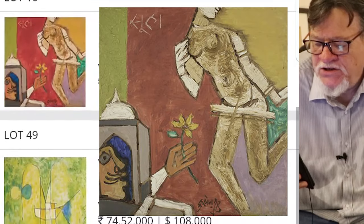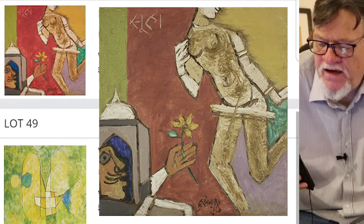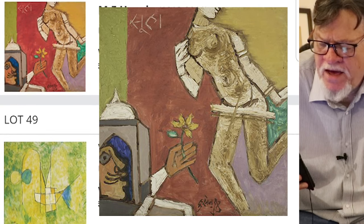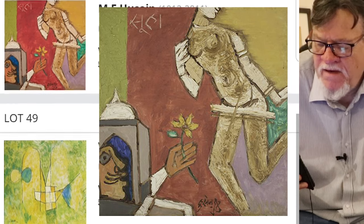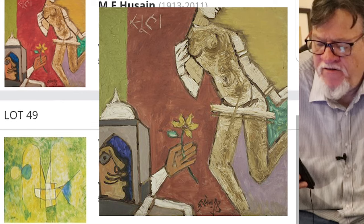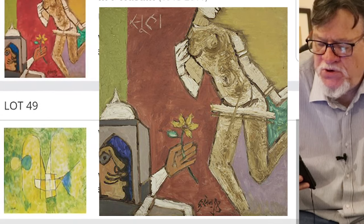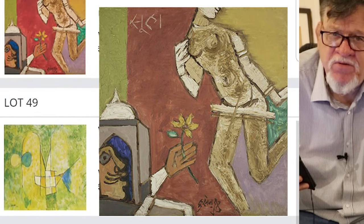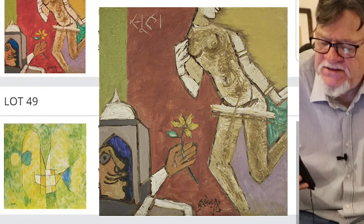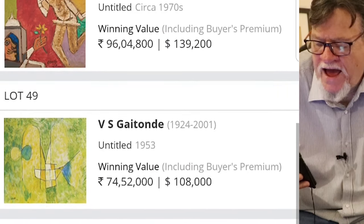Below that is an MF Hussain, circa 1970s. It's an okay MF Hussain — not one of my favorites. Here you have another artist who really produced a lot of work, some of it astoundingly beautiful and some not. This I would say was good, but not that exciting. But it went for 96 lakh.